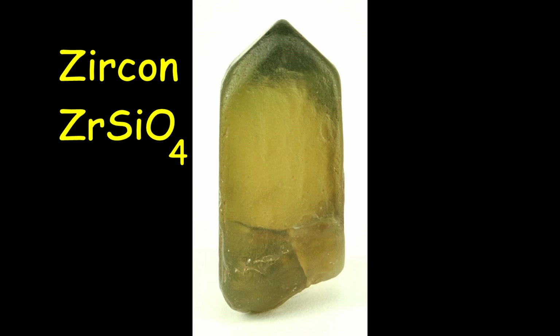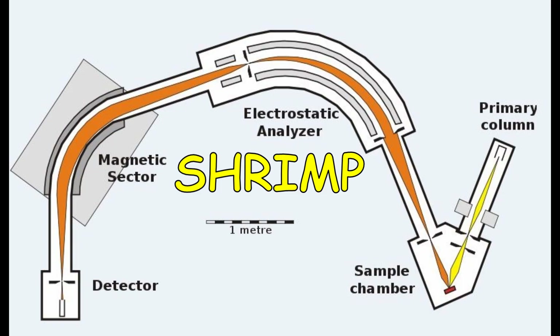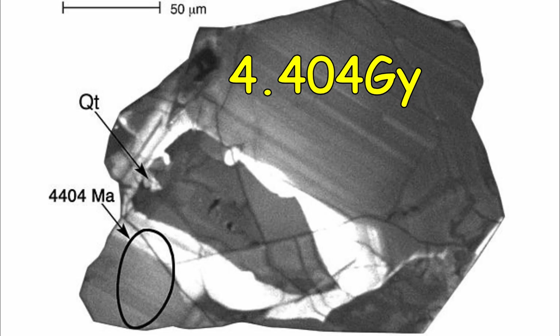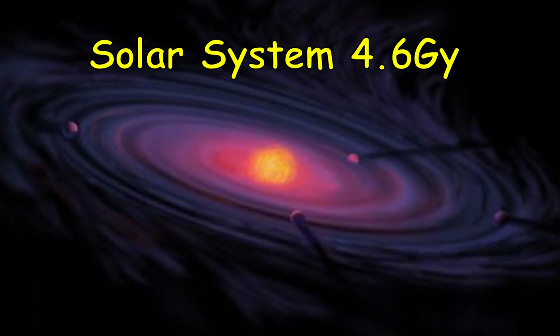Zircon crystals form in a range of igneous rocks, are almost as hard as diamond and have very high melting points. They contain two radioactive isotopes of uranium that decay very slowly to lead, allowing us to date the oldest rocks. Aussie sensitive high-resolution ion microprobe machines hit the centre parts of the crystal with plasma beams and date the vapour. In the Jack Hills region in West Australia, the world's oldest piece of crystal has been found, dating 4.40 billion years — just 200 million years after the sun and solar system formed.